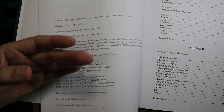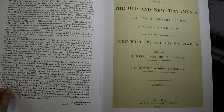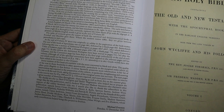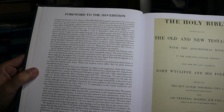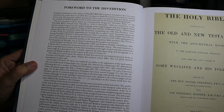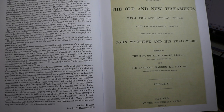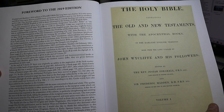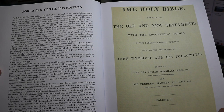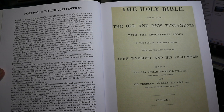On the right-hand page is the table of contents, and on the left is the foreword to the 2019 edition — much of it repeated on the back cover. Then you're into the 1850 work itself: Holy Bible, the Old and New Testaments and the Apocryphal works, the earliest English versions from the Latin Vulgate by John Wycliffe and his followers, edited by Josiah Forshall and Frederick Madden — Madden was a knight.